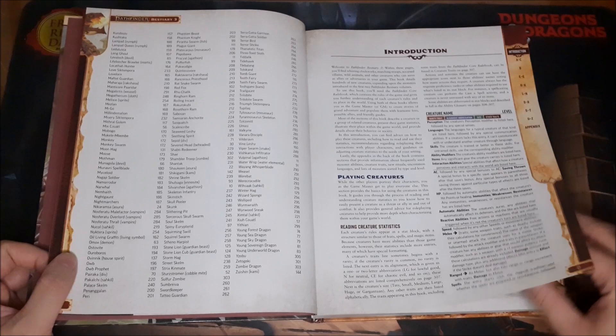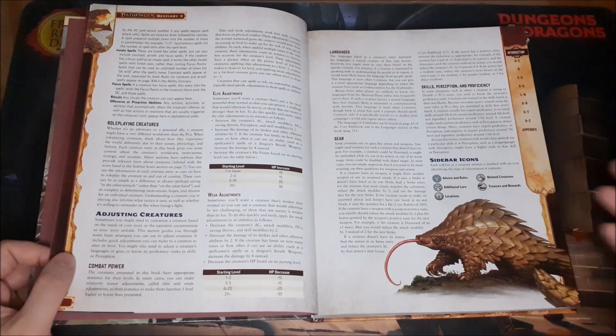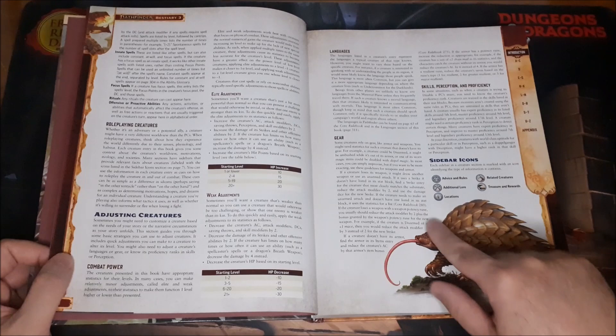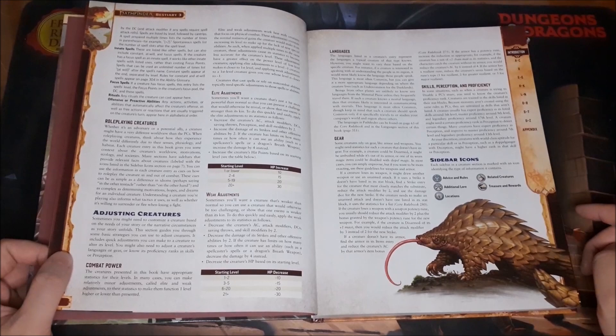First up we have our table of contents, which gives an alphabetical listing of monsters, as well as a very interesting looking creature that at first I thought was wearing a robe, but it's just weird fleshy folds with bloodshot eyes in it. We have an introduction which goes over how to read the stat blocks, how to make adjustments to make creatures stronger or weaker, how to roleplay, languages, gear, and sidebar icon information.